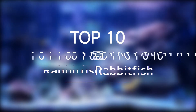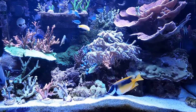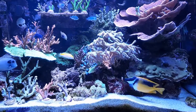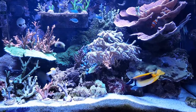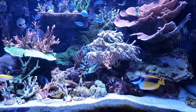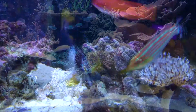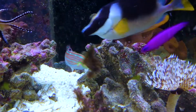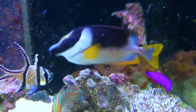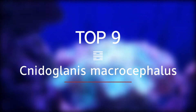Top 10: Rabbitfish. An unusual feature among rabbitfish is their pelvic fins, which are formed from two spines with three soft rays between them. The dorsal fin bears 13 spines with 10 rays behind, while the anal fin has seven spines and nine rays. The fin spines are equipped with well-developed venom glands. The sting is very painful but is generally not considered medically significant in healthy adults.